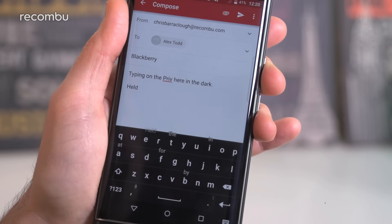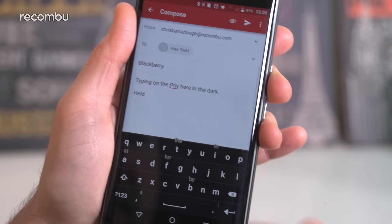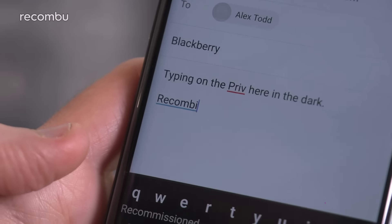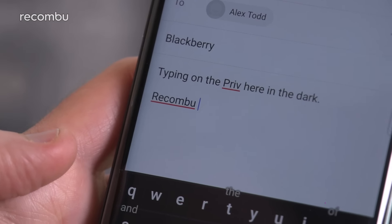All you need to do to select one of these suggested words is flick upwards with a finger when you tap the key. It's quick and simple to use and only occasionally fails to register. Combined with BlackBerry's excellent autocorrect feature, this suggested word tool makes the Priv's virtual keyboard one of the best around for efficient typing — and it's the reason we keep the physical board hidden away beneath the screen.